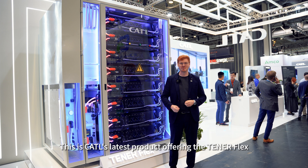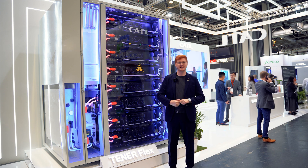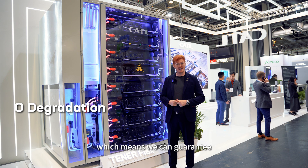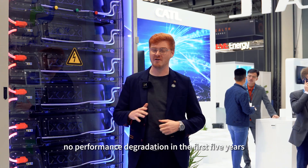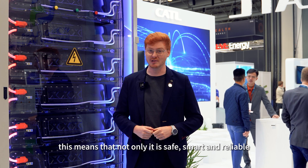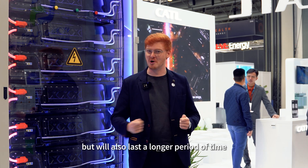This is CATL's latest product offering, the TenorFlex. Here we encompass zero degradation technology, which means we can guarantee no performance degradation within the first or fifth year. This means that not only is it safe, smart, and reliable, but will also last a longer period of time.